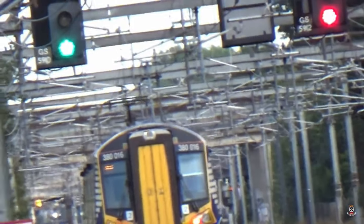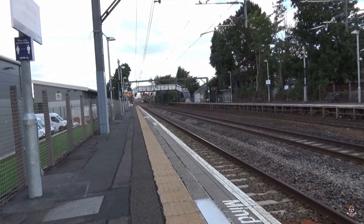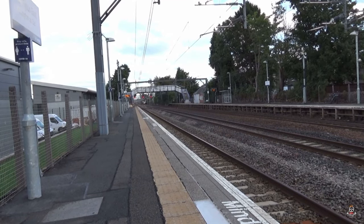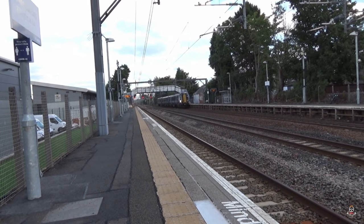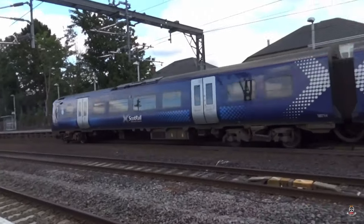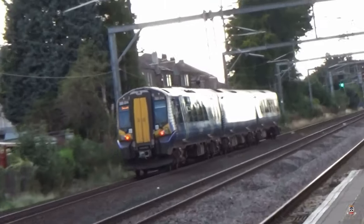I think this is coming from here. Here comes the 380 going to Gourock non-stop. Thanks for the horn, 380, Gourock non-stop. Big thank you to the driver for those tones.